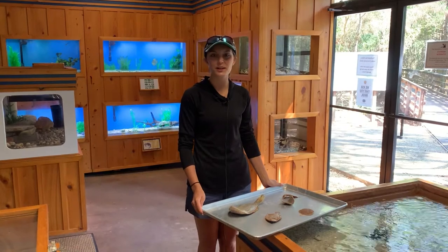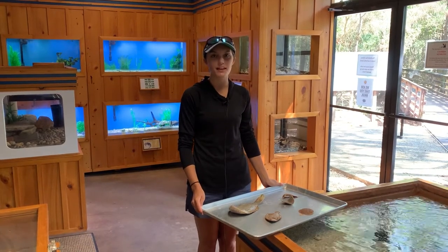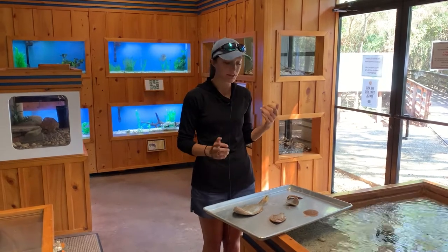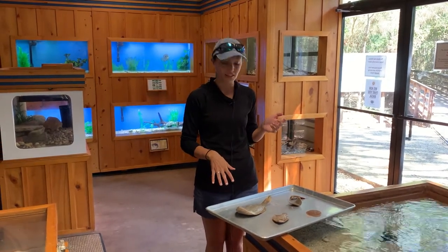Hi everyone, welcome back to another episode of Squeaky Sneakers. My name is Clara Zubrick and today's episode we're going to be talking a little bit about some of the flatfishes we have around Weeks Bay.